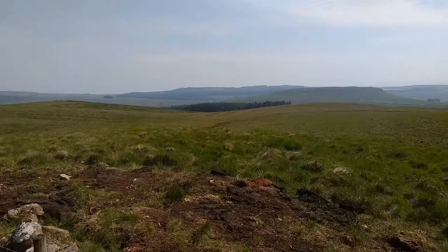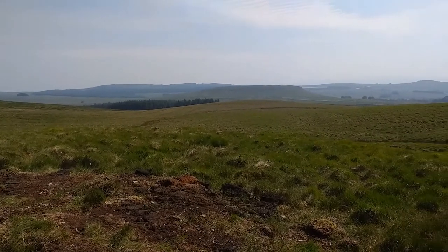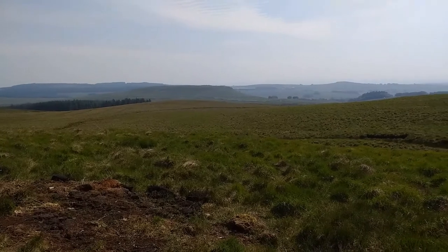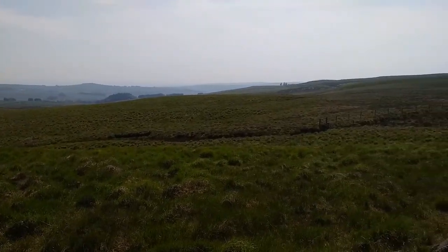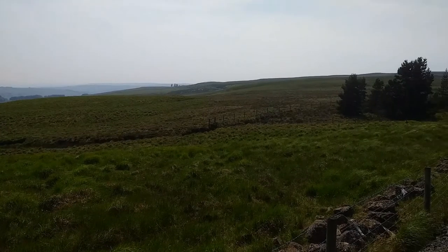The hill itself extends to about a thousand hectares, largely a blanket bog, but there is 140-150 acres of good land on the lower sections of the farm. It's a stock rearing farm with calves and lambs going down to the Beef and Sheep Centre and the Dairy Centre for finishing.